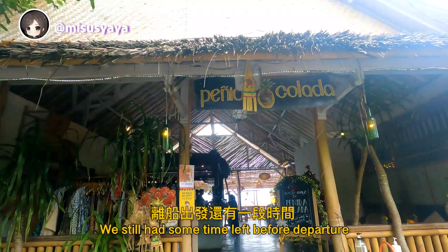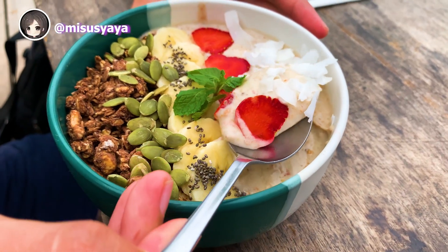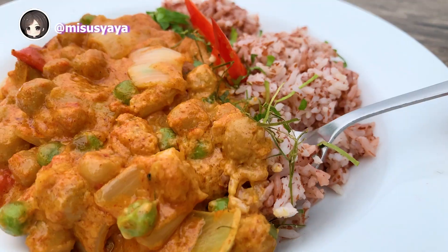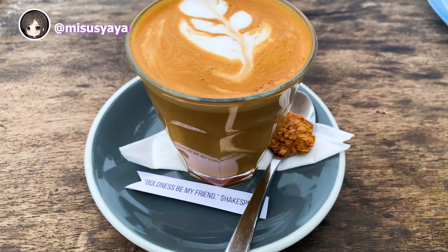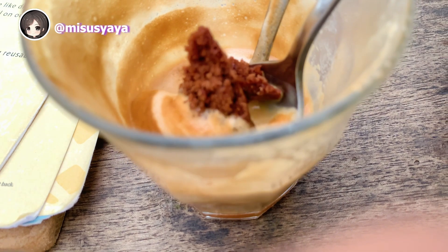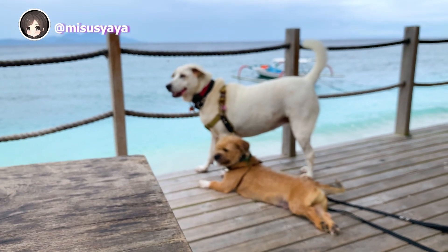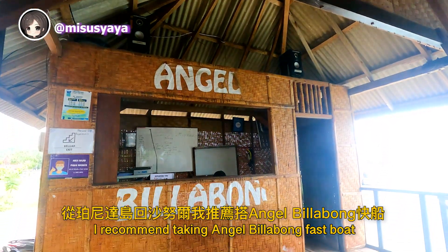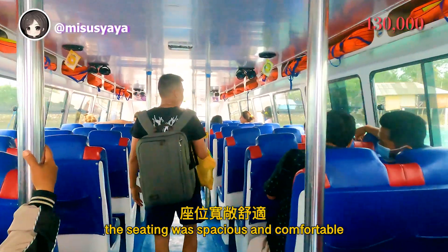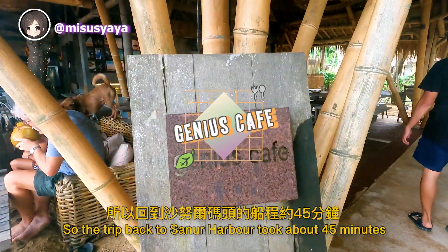We still had some time before departure, so I'm grateful we got to stop by my favorite restaurant again. Positive thinking — at least I got to end the trip with some good vegan food. I recommend taking the Angel Bilabong fast boat from Nusa Penida back to Sanur. Not only was the price good, the seating was spacious and comfortable. Since Penida is further than Lembongan, the trip back to Sanur Harbor took about 45 minutes.